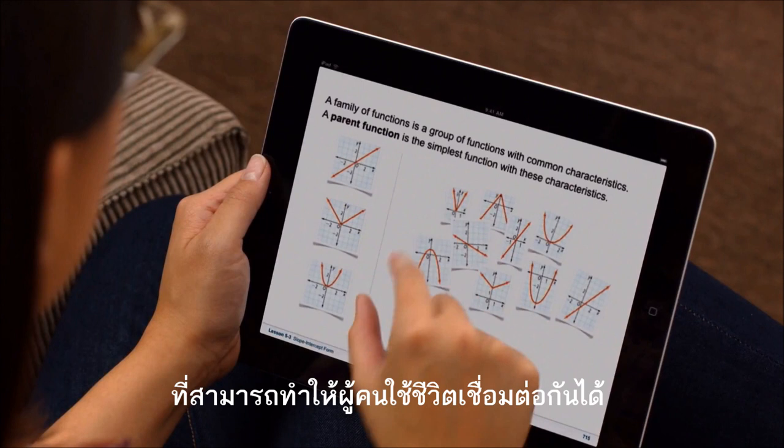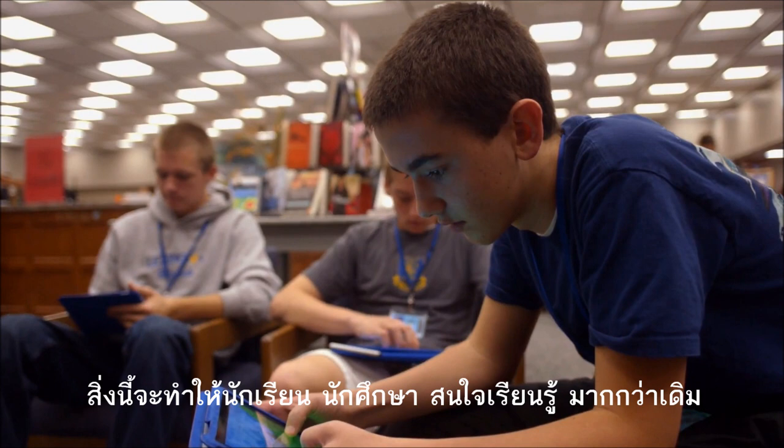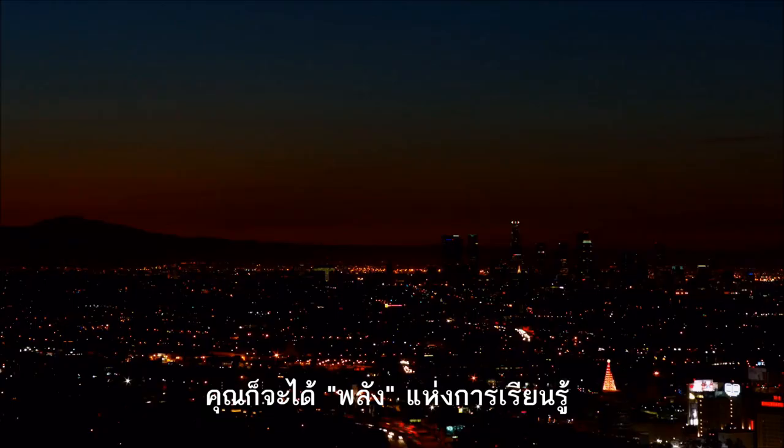You can do things with a digital textbook that you never could before. It will make students much more interested, and if it stimulates curiosity, you've got the spark for learning.